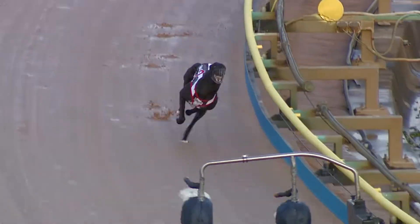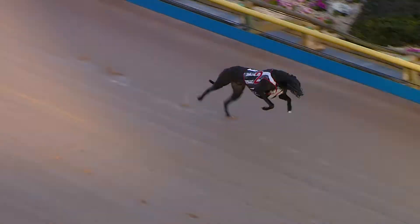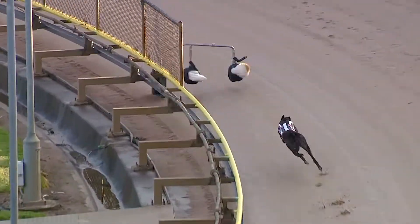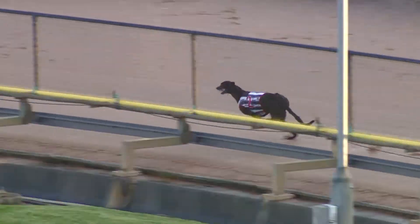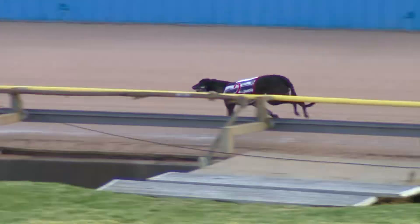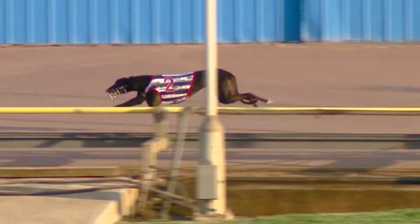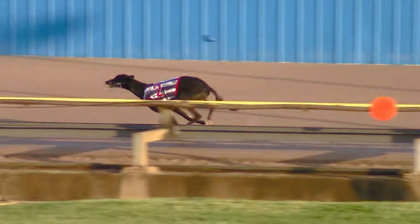Seems to get away cleanly and moves towards the railing to that first turn as Buzz Junkie. The first split about to be recorded as he comes past us here. That first split in 8.97 as he heads towards the back and through the catching pens. A group one winner, he's won five on the bounce here for an exhibition trial around the Meadows.